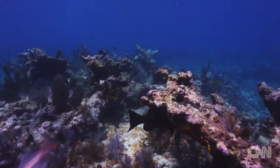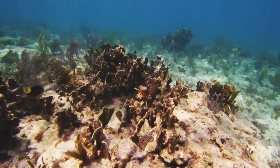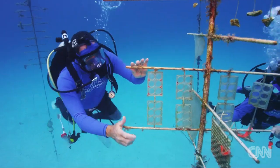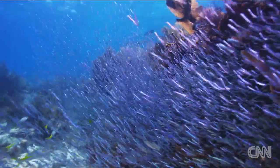Corals bleach when they've been subjected to either really hot or really cold water, and this year lots and lots of corals bleached in the Florida Keys and a lot of them died unfortunately. Now we're growing corals that are resistant to the heat, and the thought is replanting reefs with heat-resistant corals.